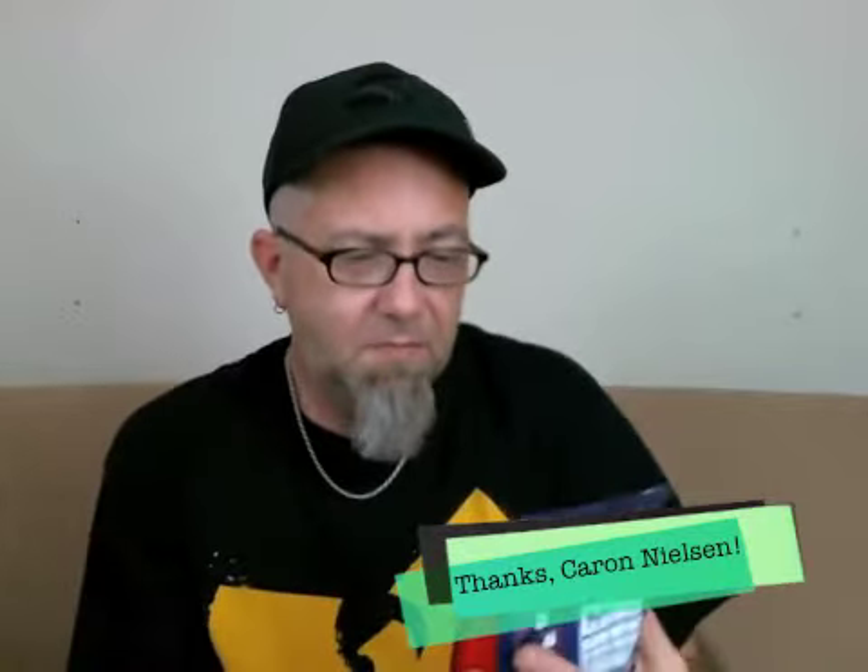Today we've got something that was sent to us from the UK. I'd like to give a shout out and a thank you to Karen Nelson. We have something from Cadbury — this is directly from Cadbury, England. We actually have that on the back. This is Cadbury Cream Egg Splats.